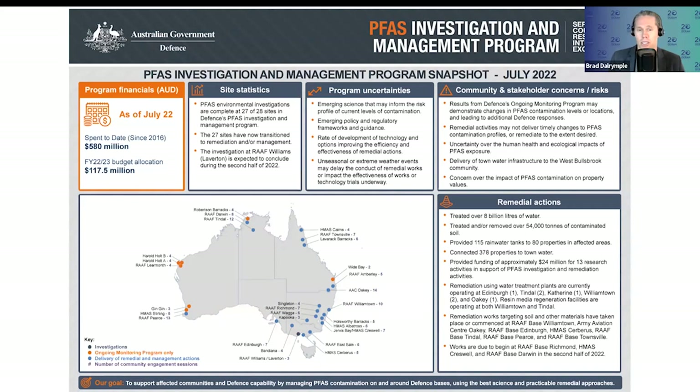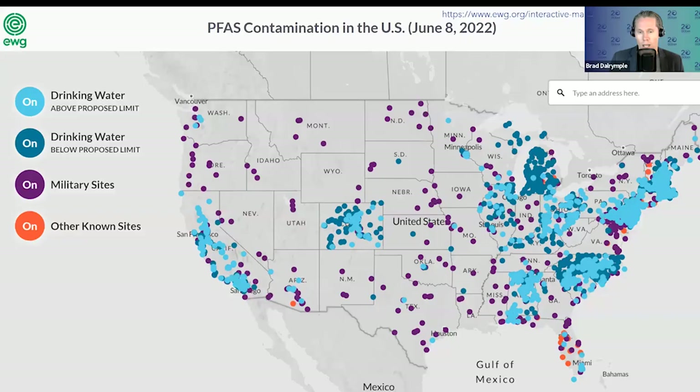Looking at just the Department of Defence, they've got some 28 known sites of PFAS contamination, and an enormous amount of money has been spent on monitoring and management for military sites within Australia alone — not including legal costs and potential compensation payouts, which can run well in excess of $100 million for just one site. America has many, many sites of known PFAS contamination, particularly military sites and airports. Each dot on the map represents a site of known PFAS contamination.